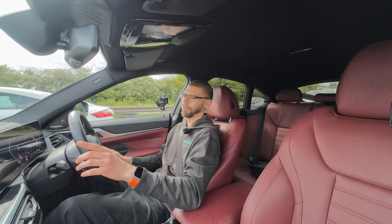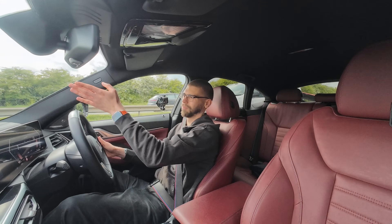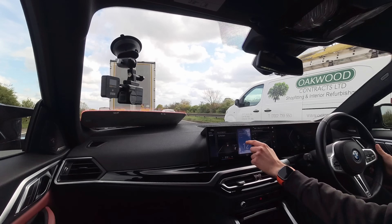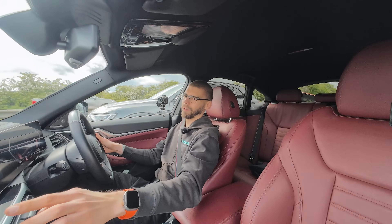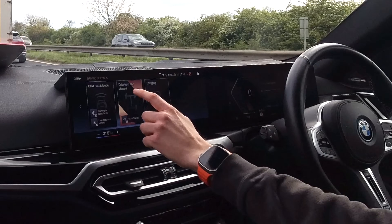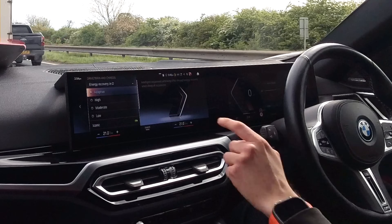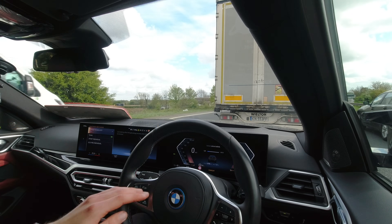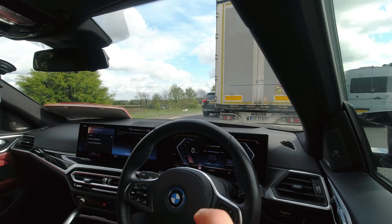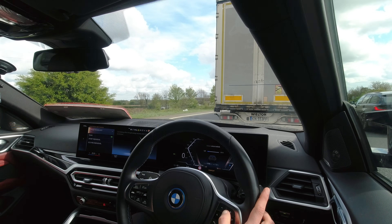If you don't like adaptive regen — I'm not the biggest fan — because sometimes, for example coming into a roundabout, the car thinks the road ahead is clear but you actually want to slow down to give way. You can change it in the My Vehicle menu under drive settings, drivetrain and chassis, energy recovery in drive, and choose whatever you prefer. For example, going into low — highlighted in the instrument cluster with only one arrow pointing down — it feels basically like a normal traditional old-school automatic.